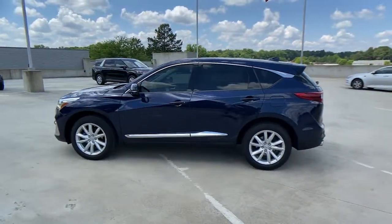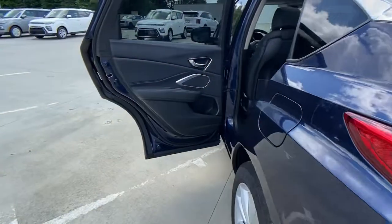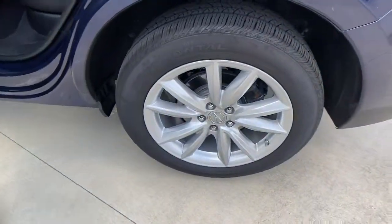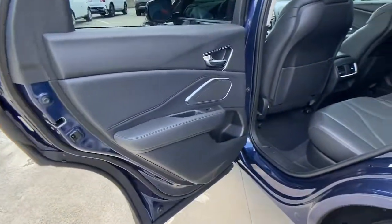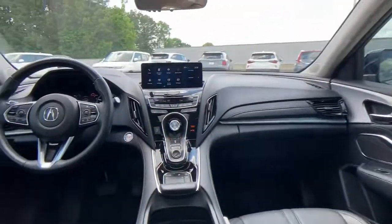Keyless entry, sunroof/moonroof, power liftgate, lane keeping assist, backup camera, heated front seat, dual zone AC, stability control, intermittent wipers, universal garage door opener.